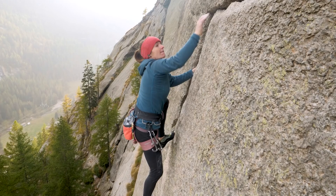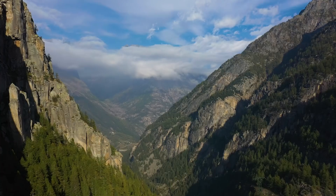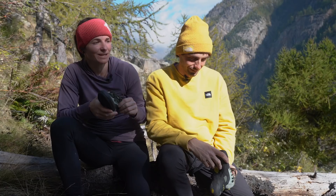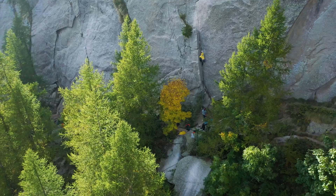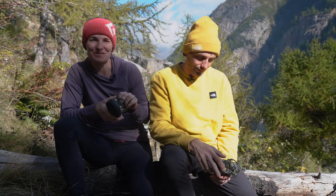Valle del Orco is a special place because it's really similar to Yosemite Valley. It's called the Little Yosemite Valley because the walls are a little bit smaller, but the rock quality is really nice and it's definitely one of the few places where you can get proper crack climbing. The landscape is beautiful and you get the typical Italian coffee and good food, which makes it so special.